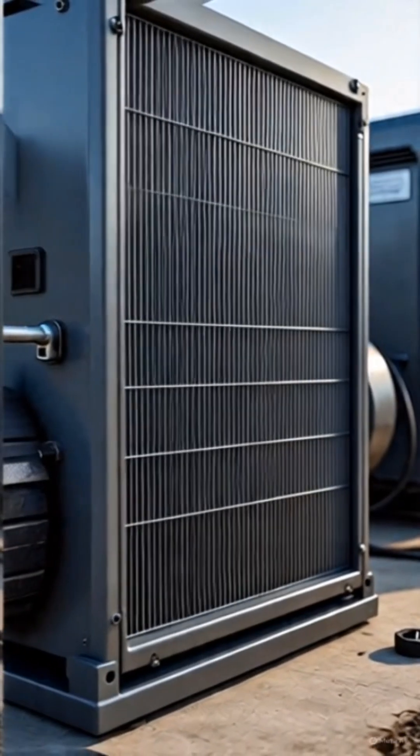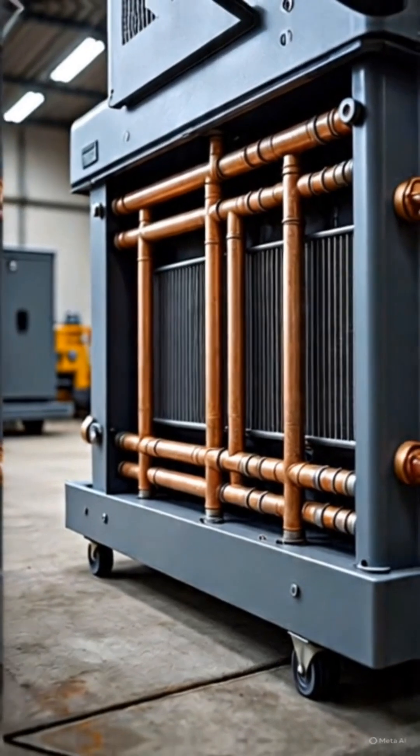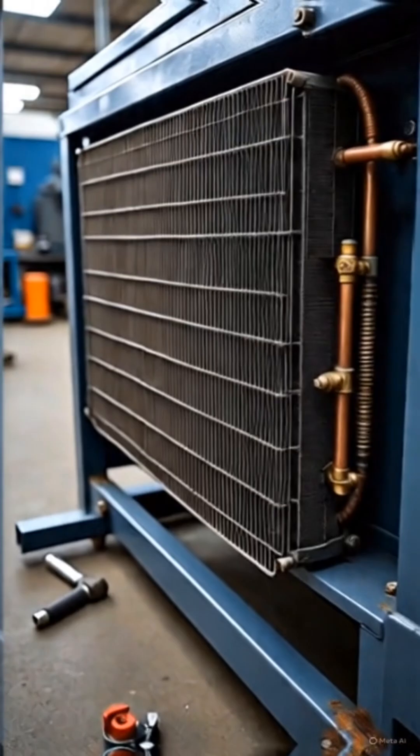Step 2: Radiator heat exchange. The radiator has thin tubes and fins. Hot coolant flows through these tubes. The large surface area of the fins allows heat to transfer from the coolant to the air.